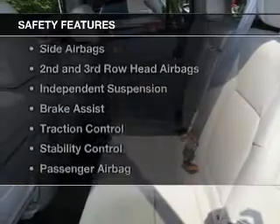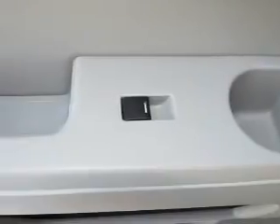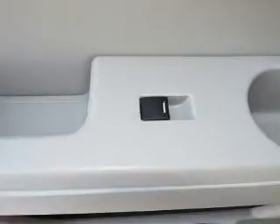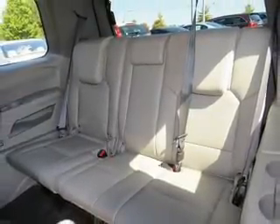Safety was made a priority with these features: curtain head airbags, side airbags, second and third row head airbags, independent suspension, brake assist, traction control, stability control, a passenger airbag, and low tire pressure warning.